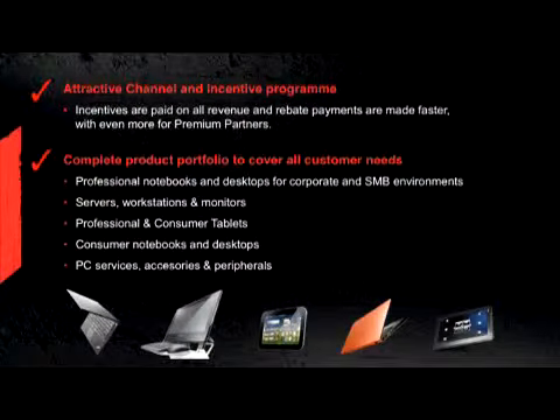The last point is that we have a complete product portfolio — notebooks, desktops, servers, workstations, visuals, and peripherals. So we have a complete product portfolio, and this brings me to the last slide.